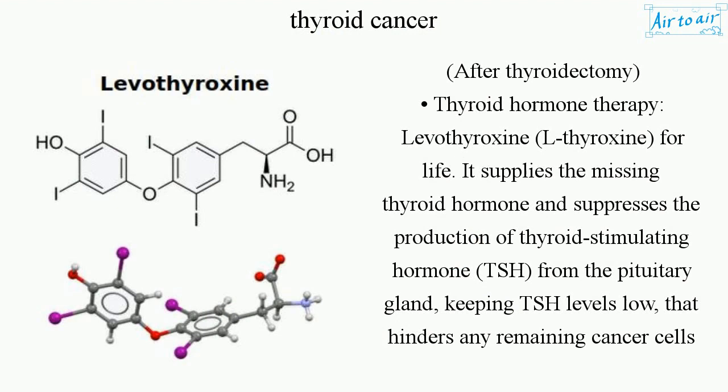After thyroidectomy, thyroid hormone therapy with levothyroxine (L-thyroxine) is required for life. It supplies the missing thyroid hormone and suppresses the production of thyroid stimulating hormone (TSH) from the pituitary gland, keeping TSH levels low to hinder any remaining cancer cells from growing.